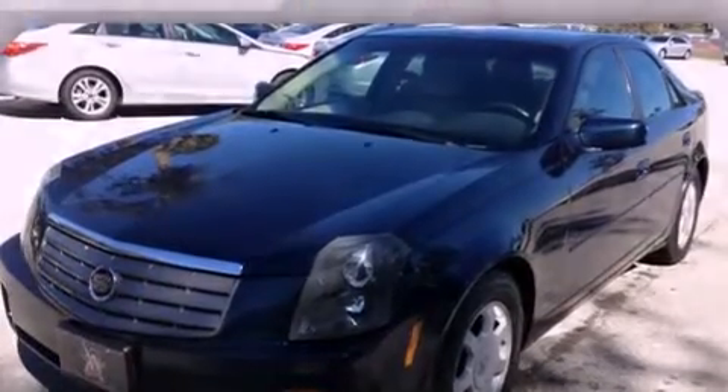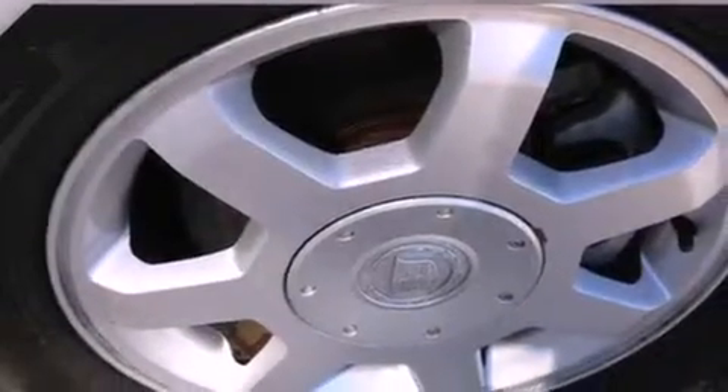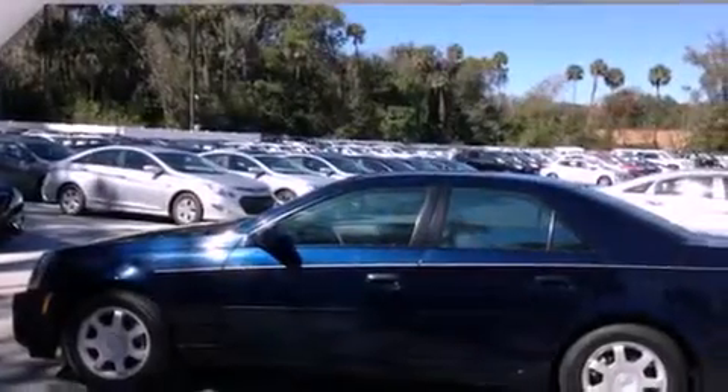All of the following features are included: cruise control, keyless entry, a CD player, leather seats, fog lamps, and traction control.